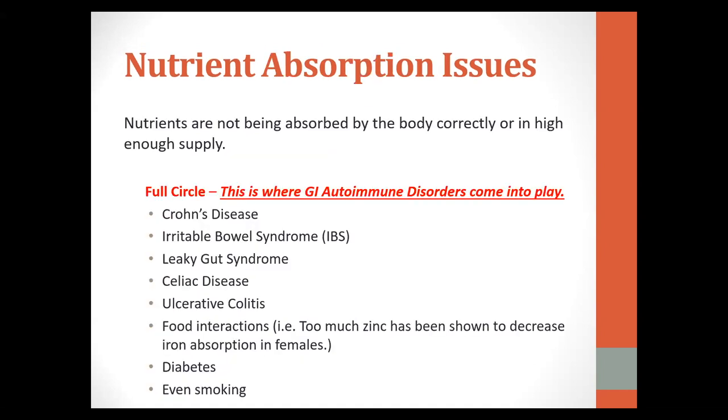The nutrient absorption issue really gets into the autoimmune disorder side of things. When you have Crohn's, irritable bowel, celiac, or any of these conditions, you are not absorbing nutrients in the same way — sometimes food is going through you too fast to absorb everything your body needs. There can also be food interactions; for example, too much zinc can affect iron absorption in females, which is relevant when considering fatigue in anemic clients. Diabetes and smoking will also affect absorption — not just in the gut but in the actual tissue.